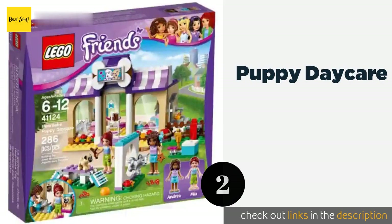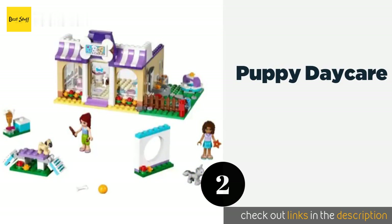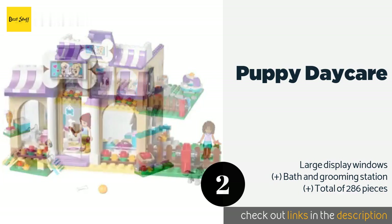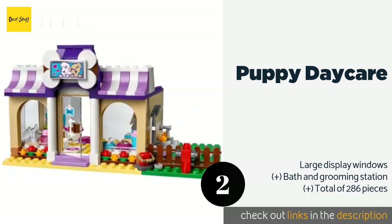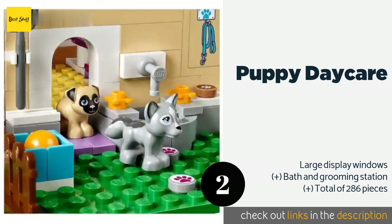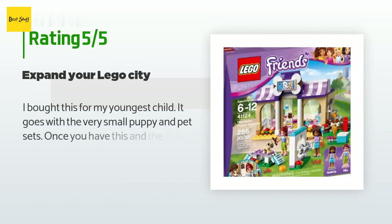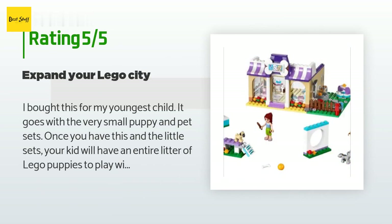The second product on our list is Puppy Daycare. It provides hours of adorable doggy fun, coming with a pair of cute canine figurines and an outdoor challenge course featuring two obstacles, a roundabout, and a podium for awarding the coveted golden bone trophy. The price is around $65. This product is rated 4.7 stars from 260 customer reviews.